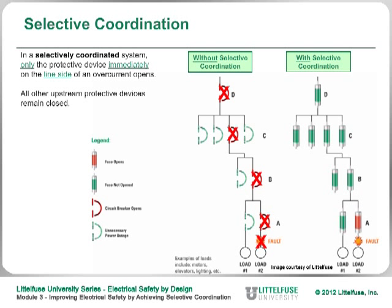If you do have a selectively coordinated system and a fault occurs, just the fuse or circuit breaker right above that circuit will open up, leaving everything else operating. You don't have a blackout condition — the rest of the equipment, the building, the facility stays up and running. You can quickly identify the problem, fix it, and return to service.